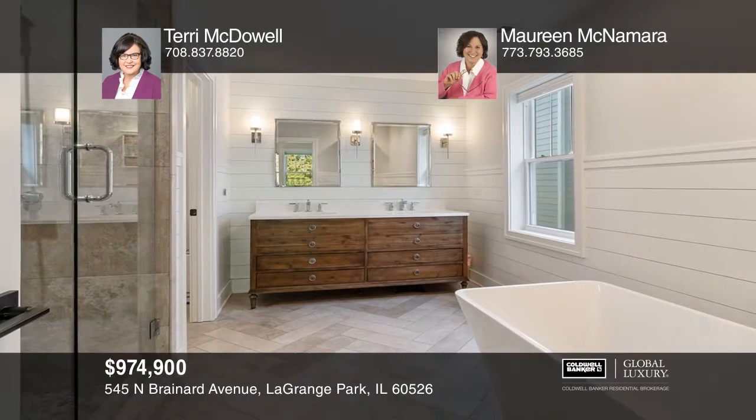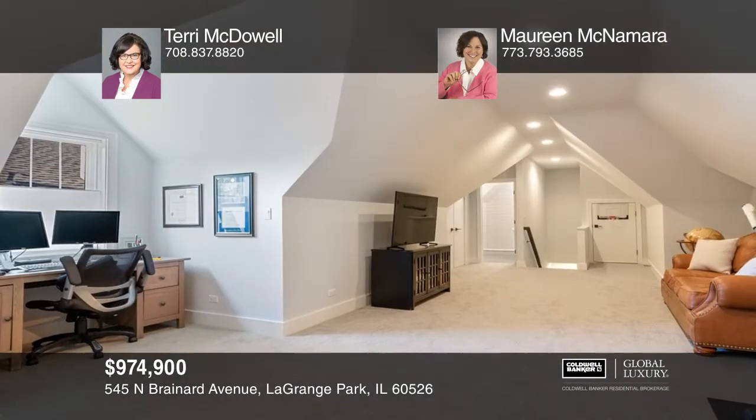A bonus room can be used as an office, workout space, or guest suite.